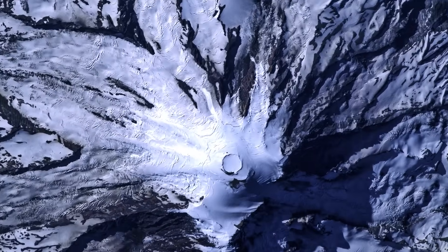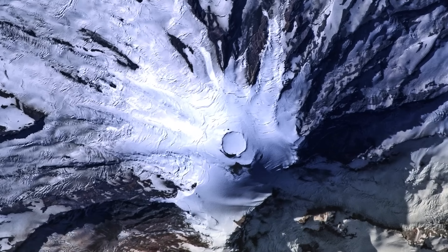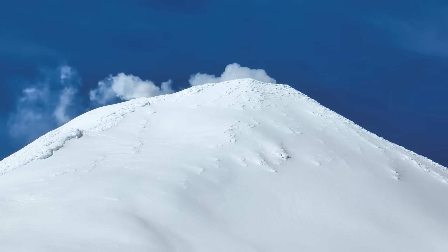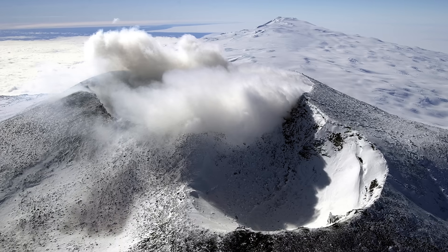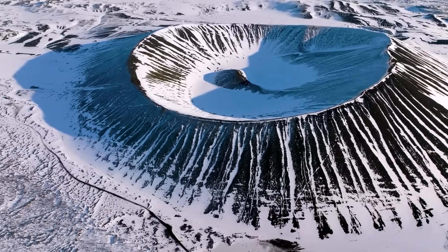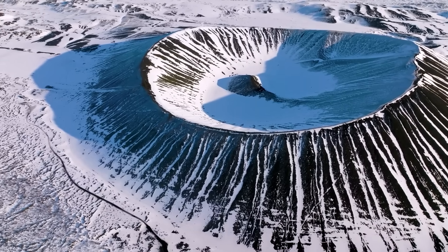You'd think Antarctica would be the last place you'd worry about volcanoes — it's a frozen wasteland, right? Well, underneath all that ice there are at least 138 volcanoes, and some of them might still be active. Scientists only started finding these volcanoes recently, thanks to radar and satellite technology that can see through miles of ice. One of the biggest clusters is under the West Antarctic Ice Sheet. If even one of those volcanoes erupts, it could destabilize the ice above it, and massive chunks could slide into the ocean, raising sea levels around the world.